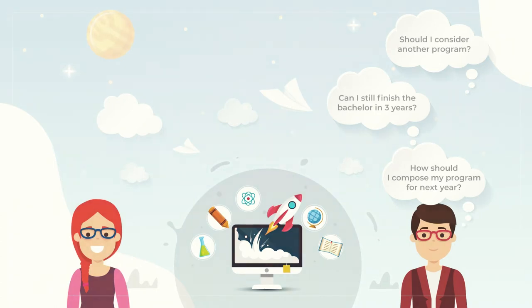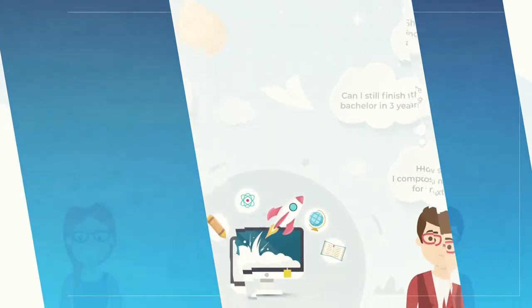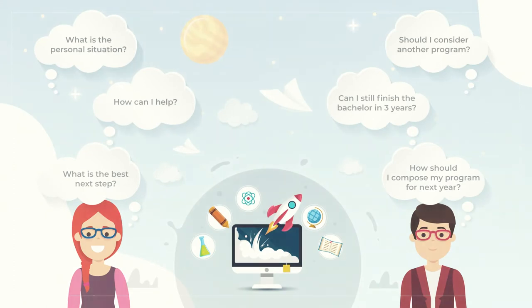During such a conversation, the student advisor would also have different questions, such as: what's the student's personal situation, how can I help, or what's the next best step to take?